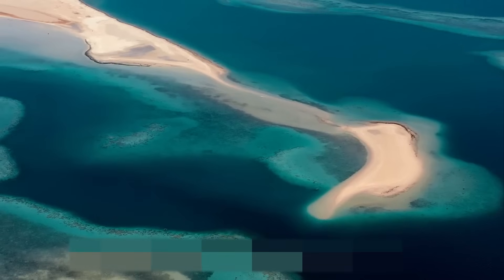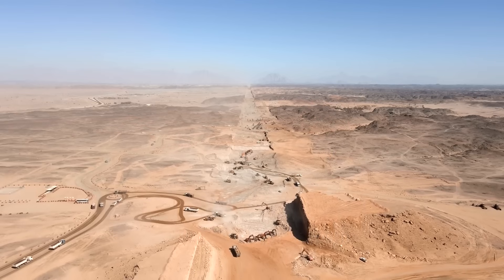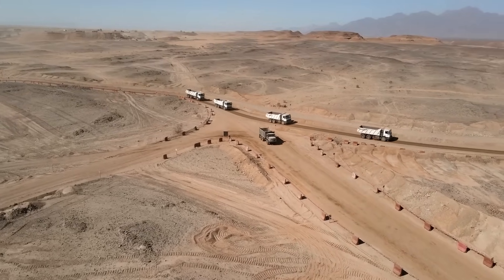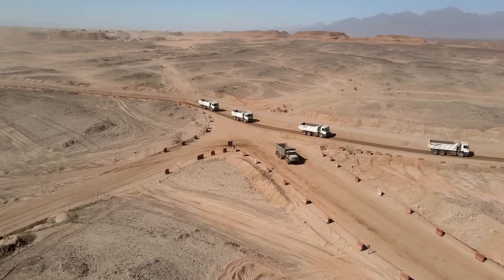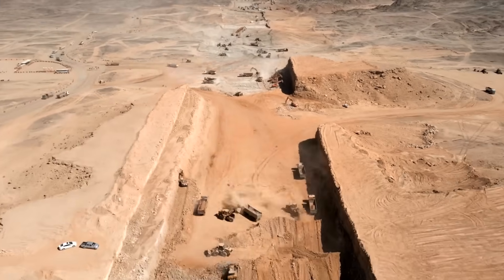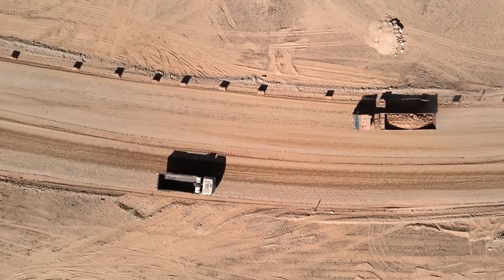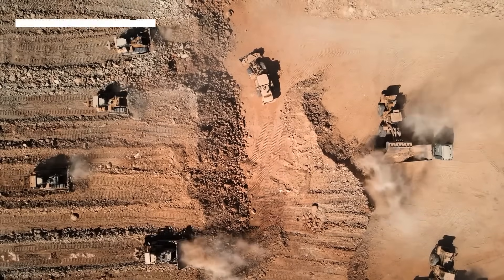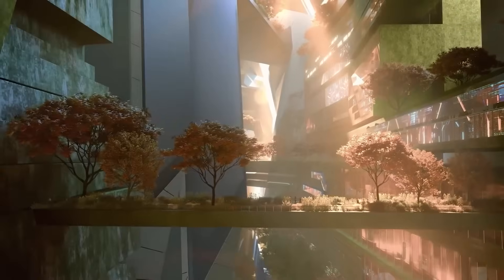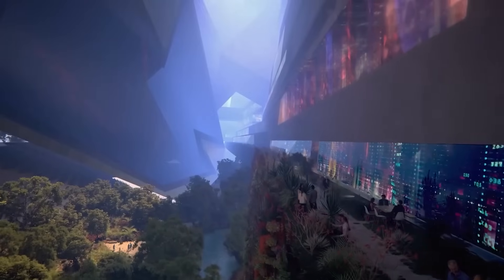The Line is no longer just a concept — it's real, and it's rising. Steel is in the ground, cranes are in the sky, and whether we're ready or not, the most radical urban experiment in history is underway. It's a civilization-level gamble: a test of engineering, economics, ethics, and imagination. Could it become a utopian marvel, a shining model for a sustainable future? Or is it destined to be a $1 trillion mirage — beautiful in renderings, but disastrous in execution? The world is watching, and the stakes couldn't be higher.